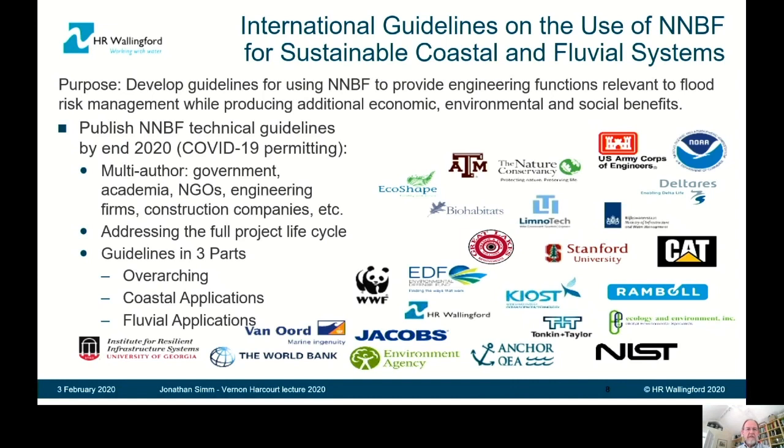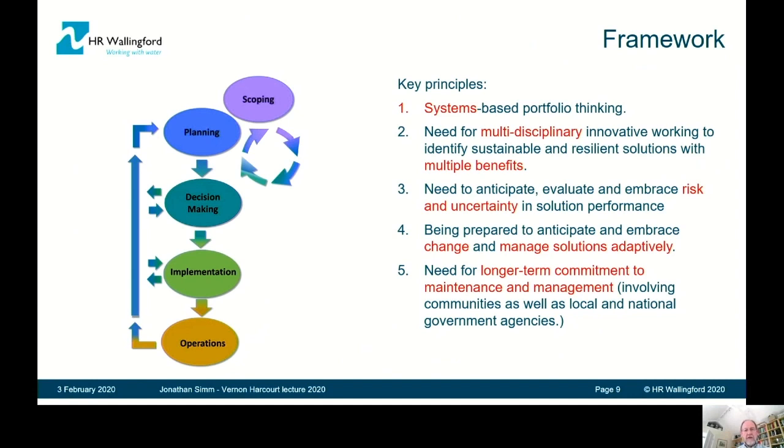In the US context, this falls under the Engineering with Nature umbrella. An atlas of examples of natural and nature-based features was produced and launched in January, and we're now complementing that set of examples with more specific guidance. The project is a multi-author effort with government, academia, NGOs, engineering firms, and construction companies. We're attempting to address the whole project lifecycle, and the document has ended up in three main parts: overarching considerations, a section for coastal applications, and a section for fluvial applications.